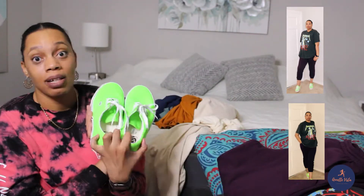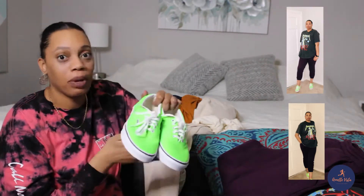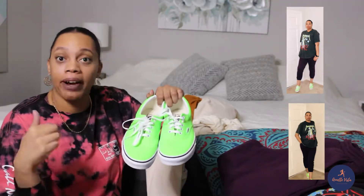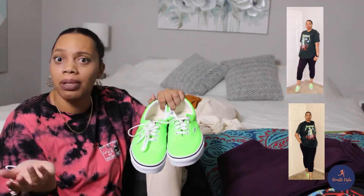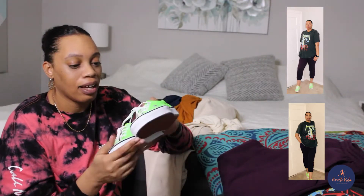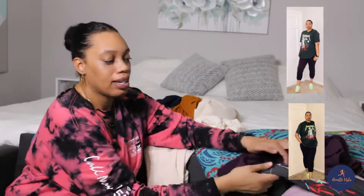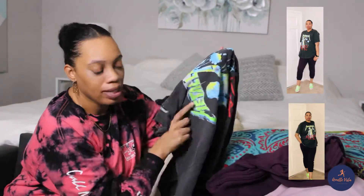I paired this outfit with these lime green plain Vans that I got from the Vans outlet. The Vans outlet does buy-one-get-one sale, so I got this pair and the white pair I'm wearing later for probably about $40 together. I just like a plain shoe, and it matches the green in the shirt.